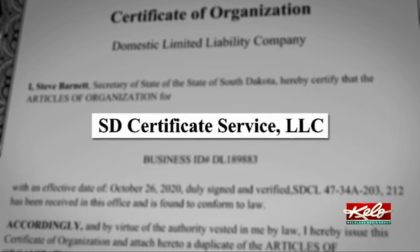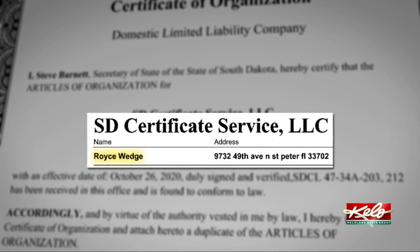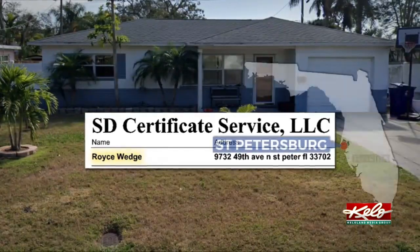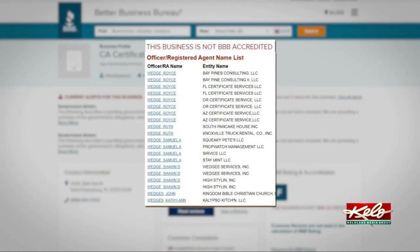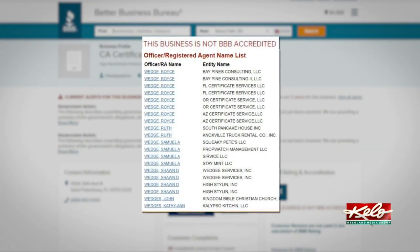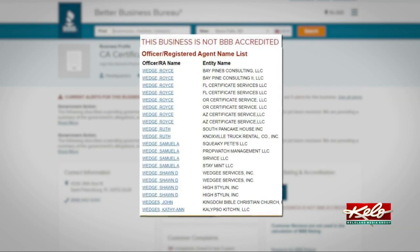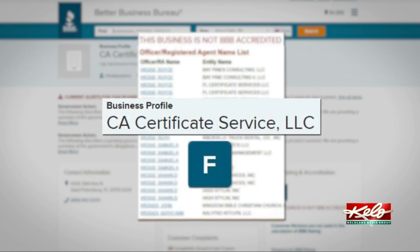According to the company's filing, SD Certificate Services is being run by a Florida man, Royce Wedge, out of his home in St. Petersburg. The Better Business Bureau has flagged Wedge along with other company organizers for running these certificate services in multiple states under various names across the country, giving CA Certificate Services an F rating.